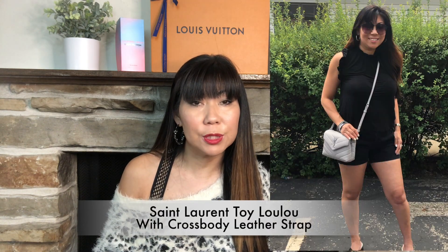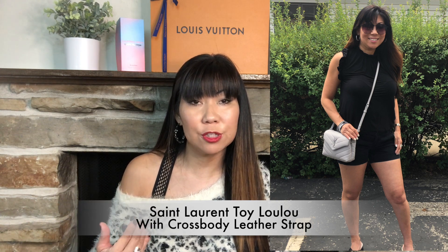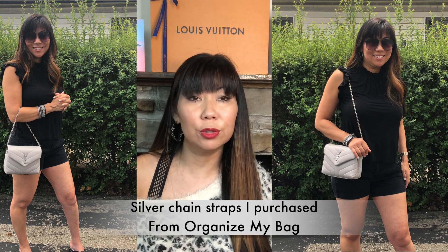Saint Laurent offers the Lulu bag in a mini size called the Toy Lulu. I had that size first — it's really adorable and cute. One thing to note is that the Toy Lulu comes with a leather strap that is detachable so you can add your own chain. However, I found the Toy Lulu just a little too small for my everyday needs and the small size I have now is absolutely perfect. The Lulu also comes in medium and large — the large is quite large.